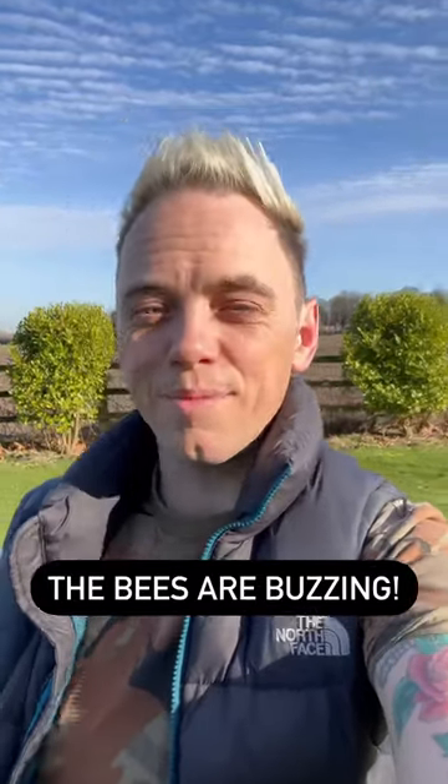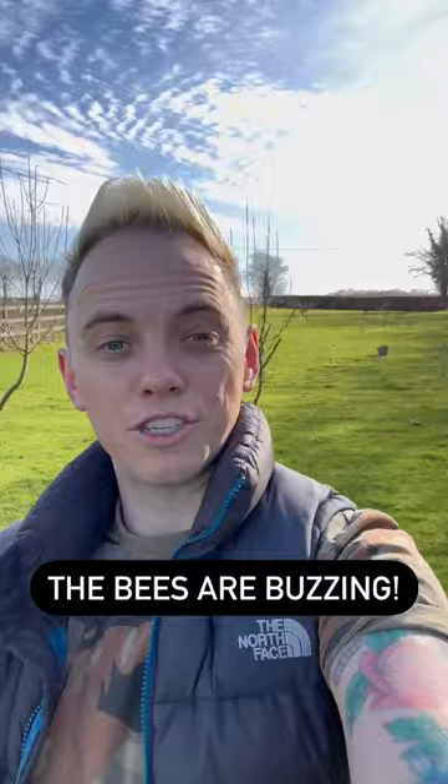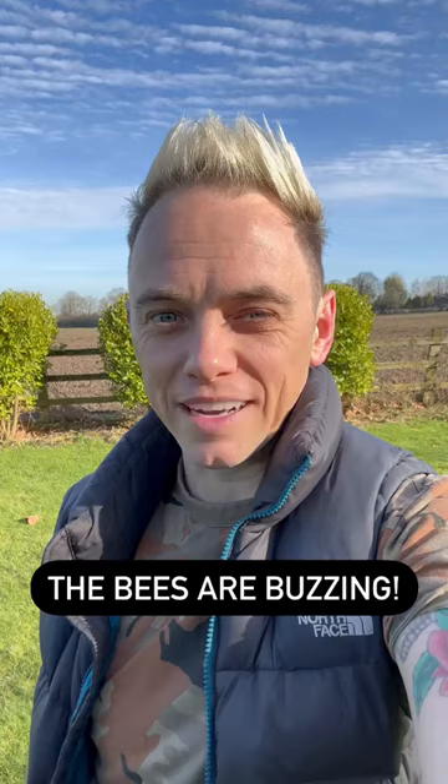Hi and welcome back to Garden Ninja. For once in February we've got some sun, and that's led to one thing at the beehives: a hive of activity. Let's check out my girls.